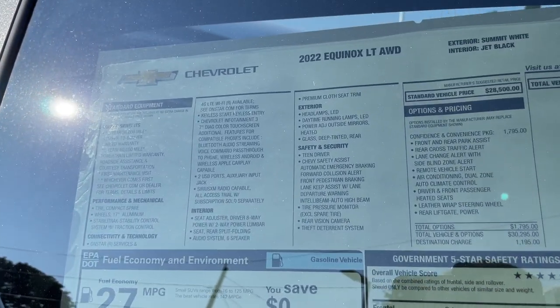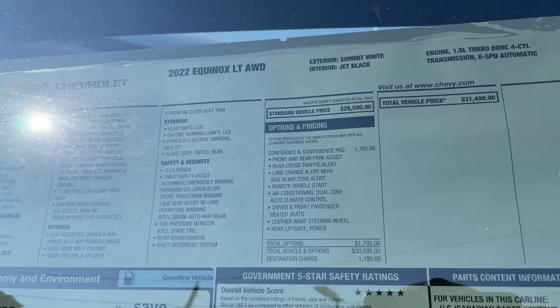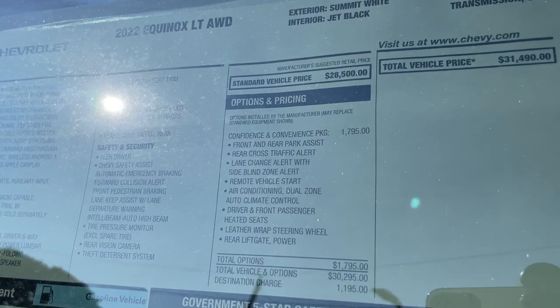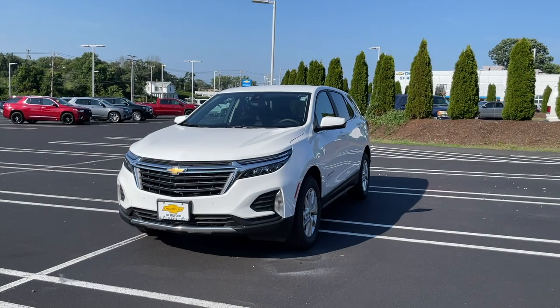Here is the Monroney sticker for this Equinox if you're interested in the standard features — go ahead and pause the video. This one has the Confidence and Convenience Package and the price on this one is $31,000.